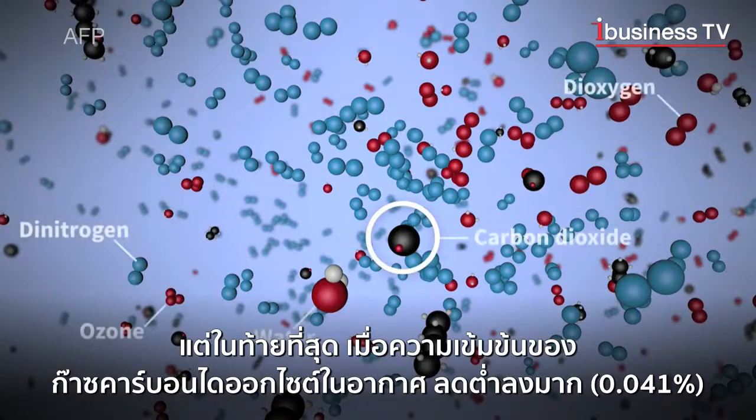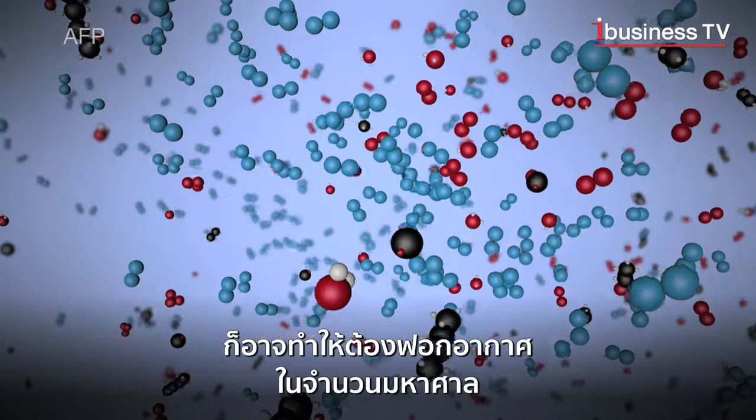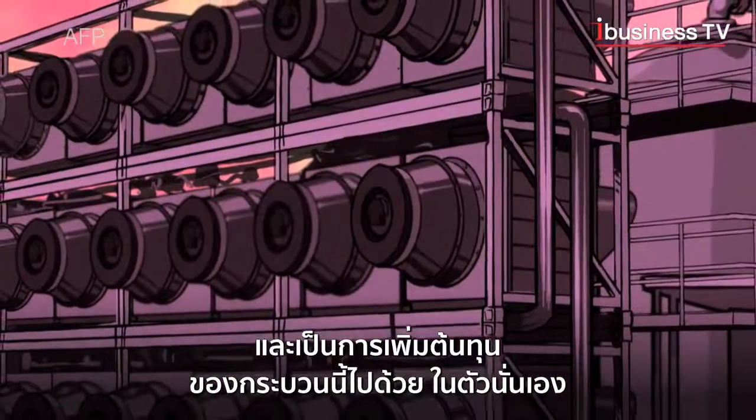Finally, the very low concentration of CO2 in the air — 0.041% — requires treating huge quantities of air, which increases the cost of this process.